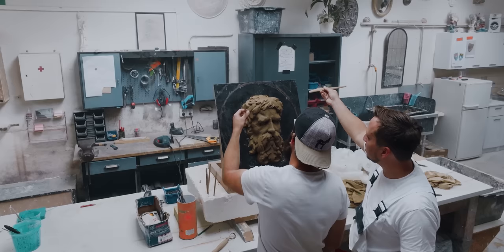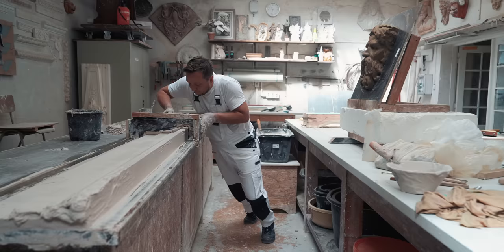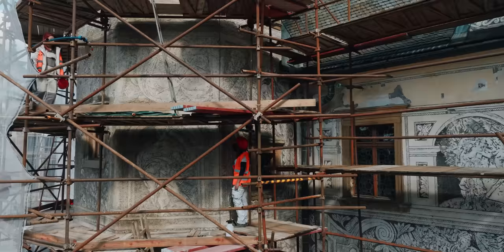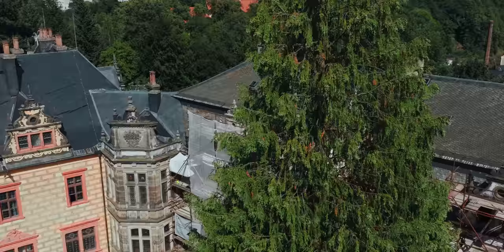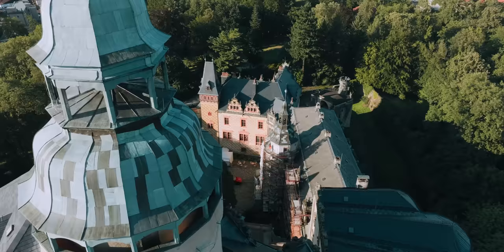Oliver's interest in plastering started while he was still studying. He soon founded his own company and started working on various small projects. The company has experienced significant growth over the years, allowing him to participate in some of the largest projects in the country. Today he is well known for his remarkable plaster work and outstanding craftsmanship in this field.